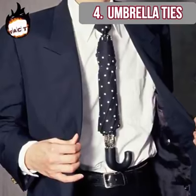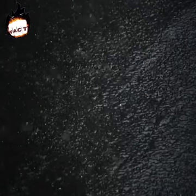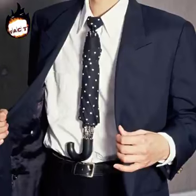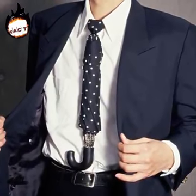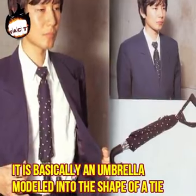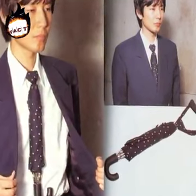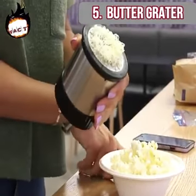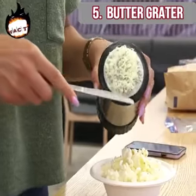Umbrella ties. Imagine the situation when it's raining outside and you forgot to carry your umbrella. The Japanese have invented a tie which also works like an umbrella — it is basically an umbrella modeled into the shape of a tie. It is of great use when a sudden rainfall occurs.